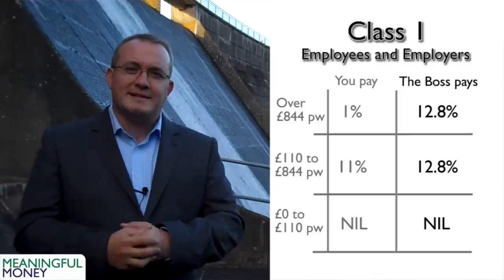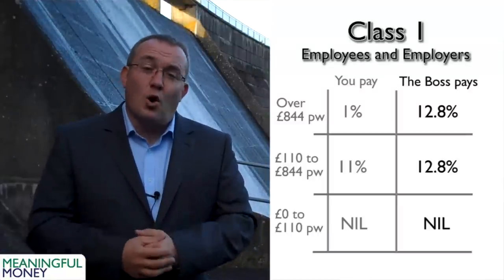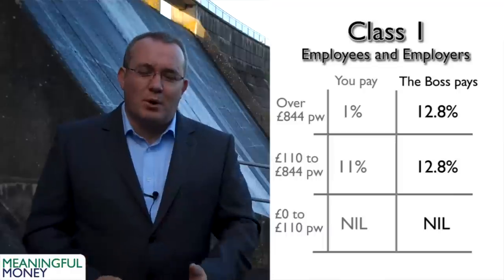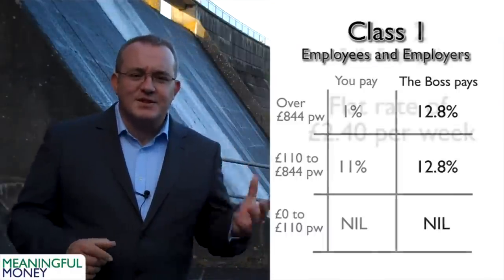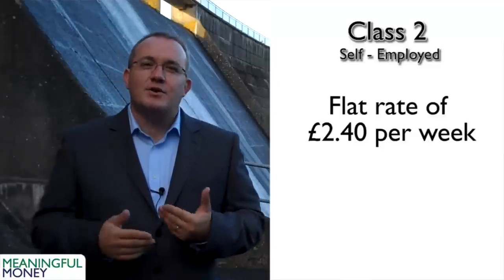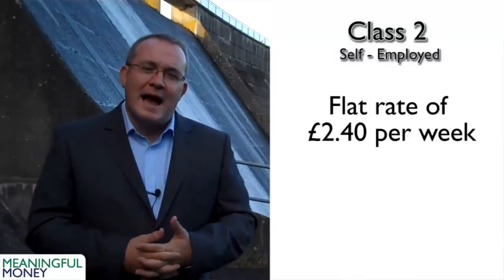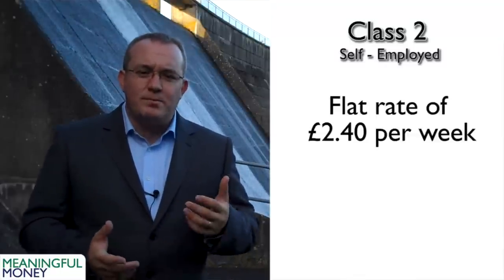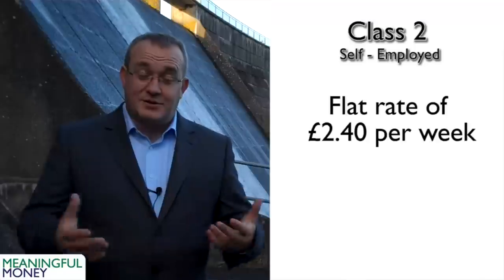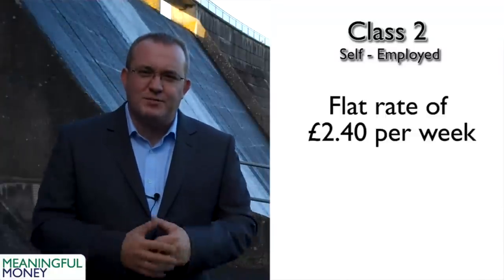There are subclasses within class one — different classes for what employers pay if you have a company car, or what they'd pay if investigated by the revenue — but I don't want to make things more complicated than necessary. Class one, as a whole, is for employees and employers. Class two is a fixed contribution paid by those who are self-employed. If you decide to become self-employed, you must notify the revenue and they will set up a direct debit — you begin paying £2.40 per week, flat fixed rate. That assures your credits against future benefits. Class two: self-employed, £2.40 a week. Job done.